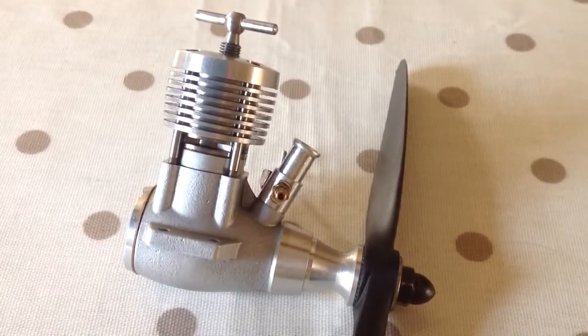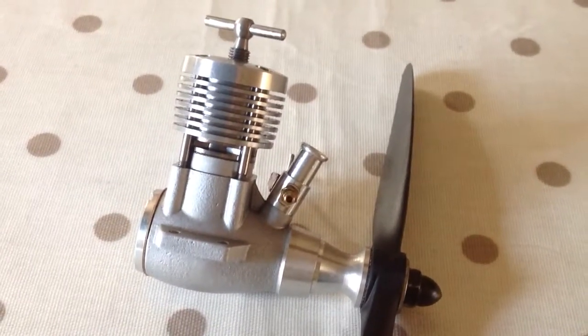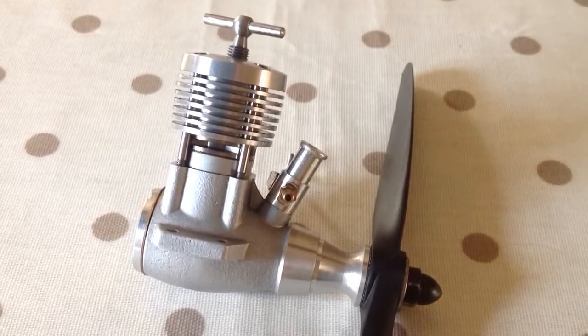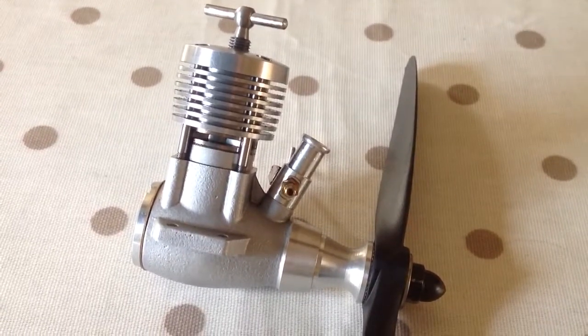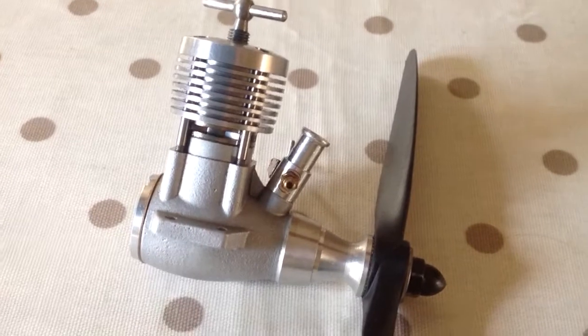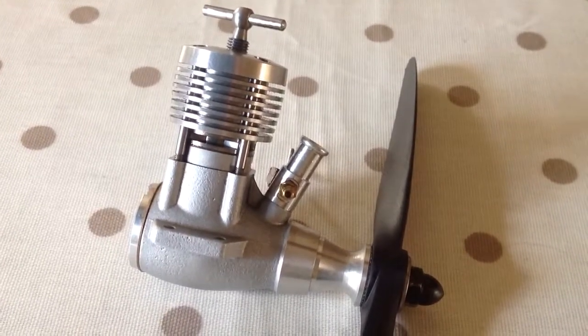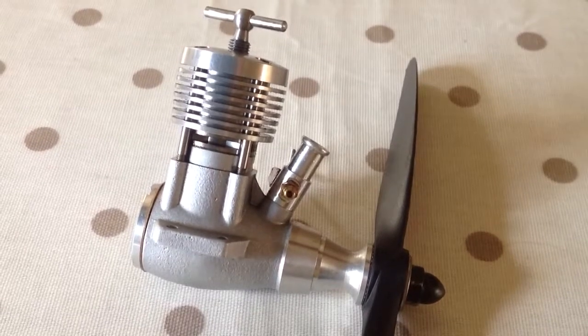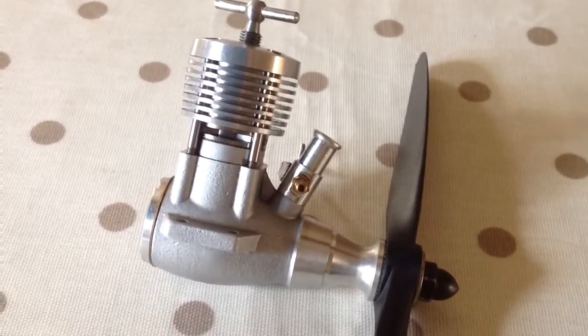You've got to be a bit careful with the bearings, because you can free the piston and crank before the bearings are fully free, and then if you run it in that state you might well skid the bearings and ruin them, but I think I've avoided that. In fact, this thing is so well made that I got it moving, put a bit of fuel in it and a prop, held it in my hand, flicked it, and would you believe it fired in my hand.